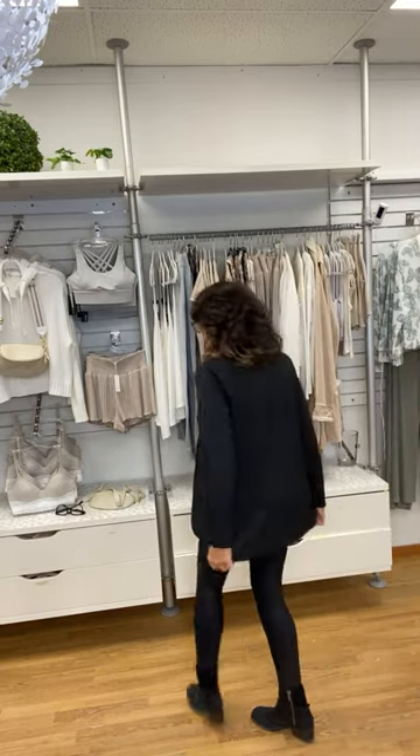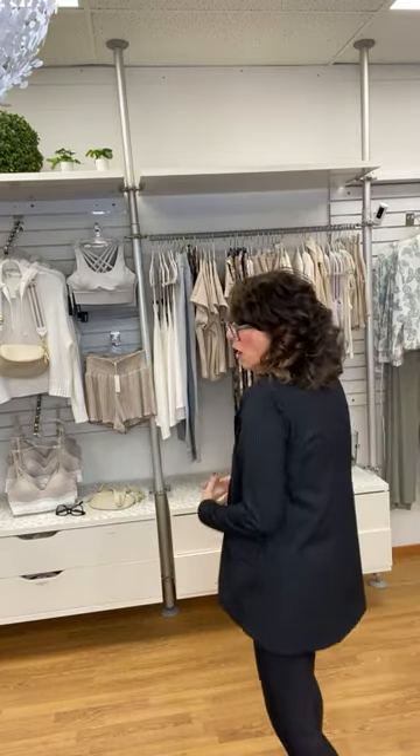People are wearing blazers with jeans, with leggings, with slacks, skirts — it dresses up every single outfit. This one is from Veronica M, it's number three. It has so much stretch to it, it feels like I'm wearing a pajama top. It is so comfortable, we have a full run of it.